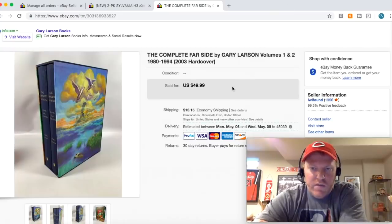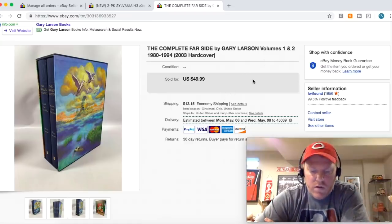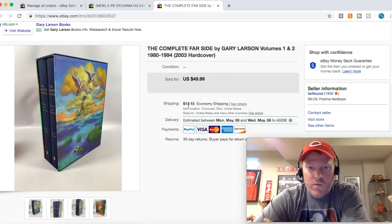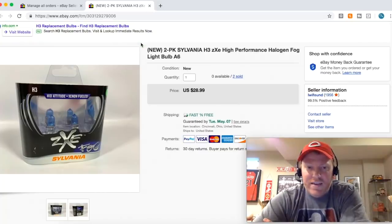Here is a pretty decent sale — it's a complete Far Side book, basically has all the Far Side comics. I paid $20 for this at a garage sale and it sold rather quickly for $49.99 plus shipping. This thing weighed like 21 pounds but it went Media Mail so it only cost $13 to ship. I sold another pack of those bulbs for full price — $28.99 free shipping.